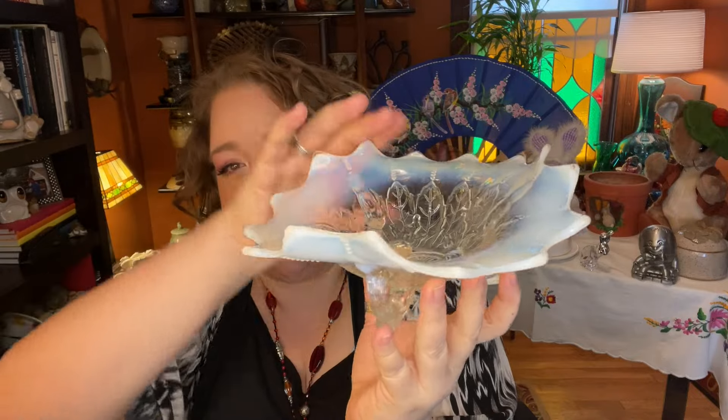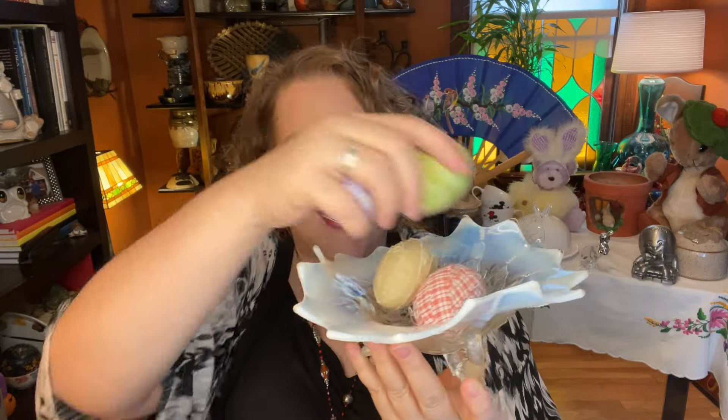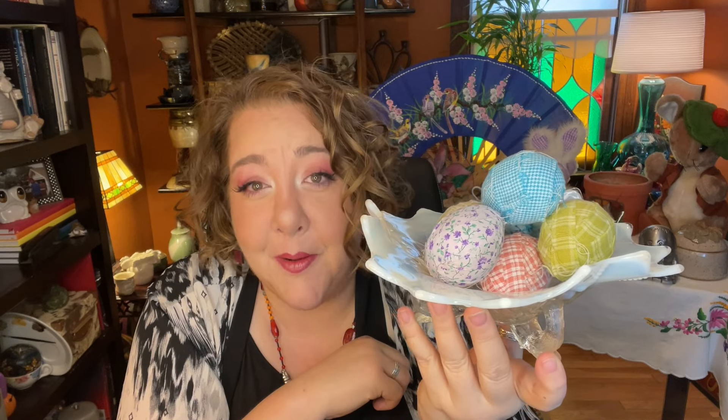Item number five is this fantastic Northwood opalescent bowl. It has the Northwood little tree trunk feet and is in the pattern Leaf and Beads — look at these beautiful little details running out to the scallops. It has that awesome scalloped organic edge in the opalescent glass, very pretty. It will hold eggs, candy, or whatever you desire. Item number five: the Northwood Leaf and Bead Bowl, starting at ten dollars.